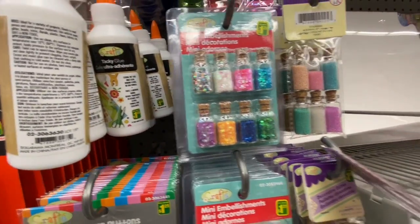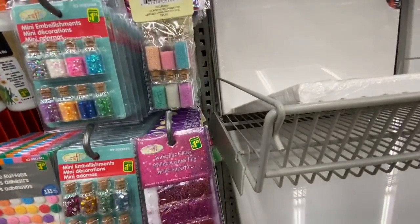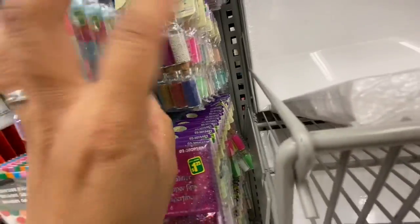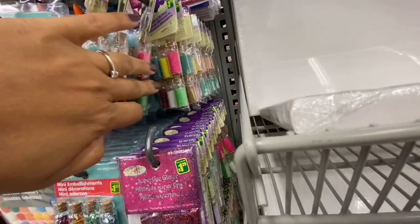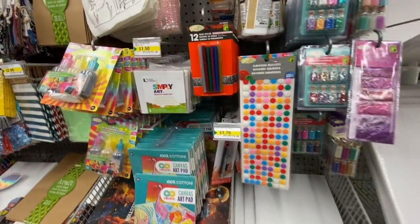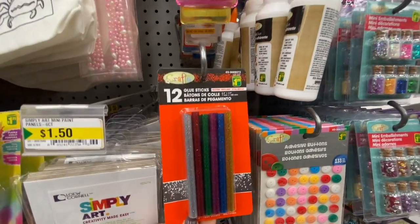These mini embellishments are $1.25 for a pack of eight — chunky glitter, sequins, and beads. More glitters also at $1.25, with a smaller pack of six. Some more glue sticks too.